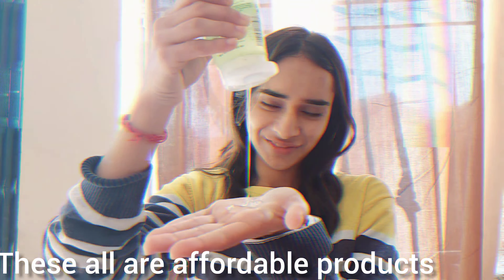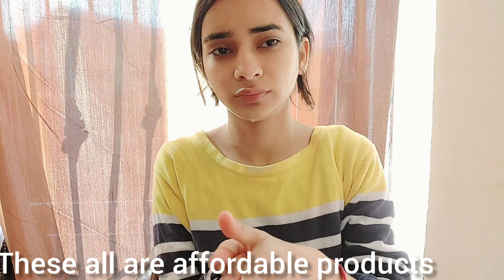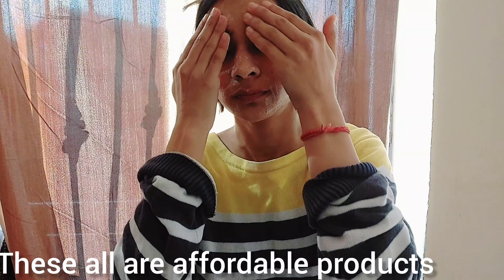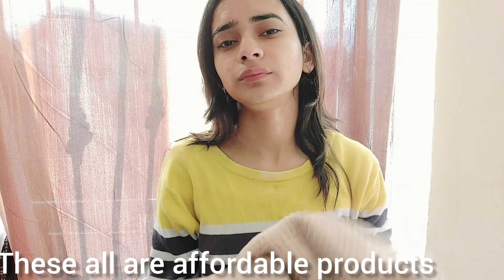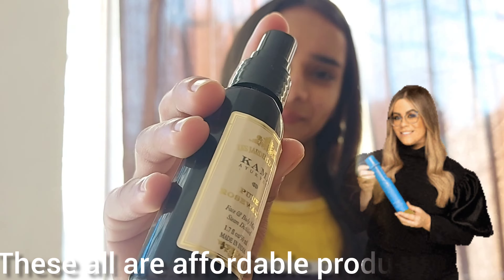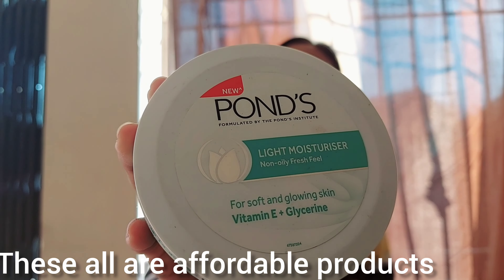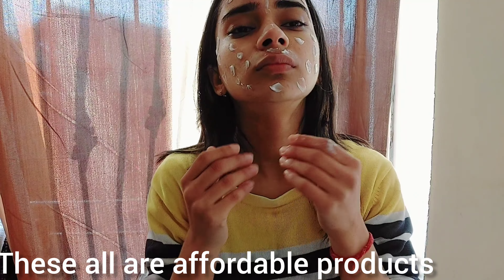Starting with a simple oil-free face wash. I have very sensitive skin and this face wash suits my skin well. Always use a separate face towel — do not use your regular body towel on your face. The next step is a toner: I'm using Kama Ayurveda pure rose water.